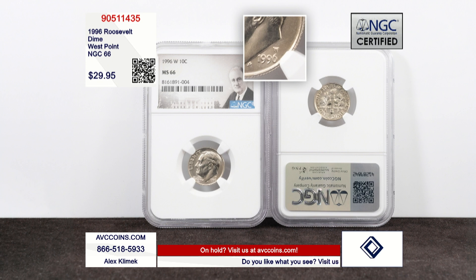But this time, they're doing it different. We've had P's and D's, San Francisco proofs, but now we have a W mint mark on a circulating coin, but only released in these sets — the 96-W.